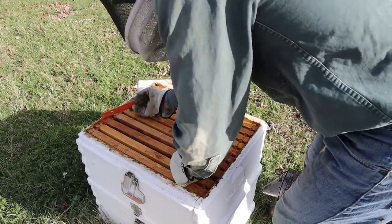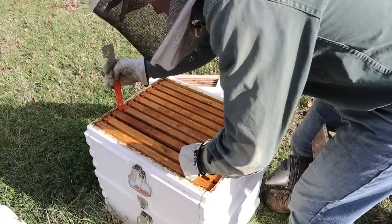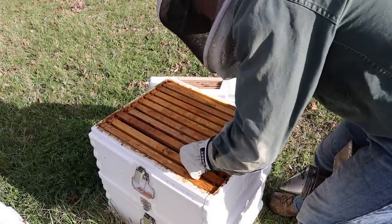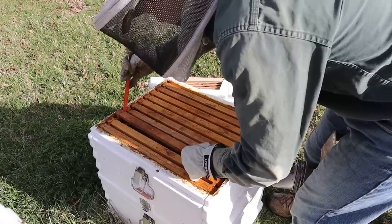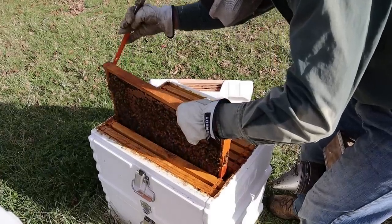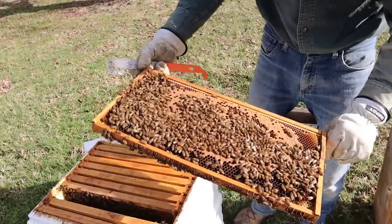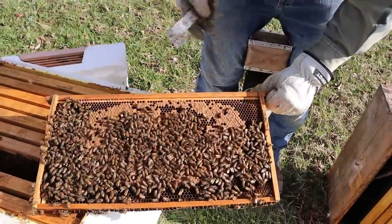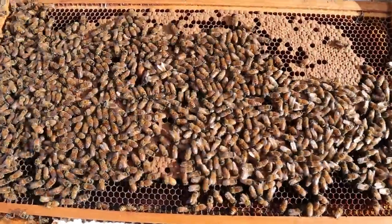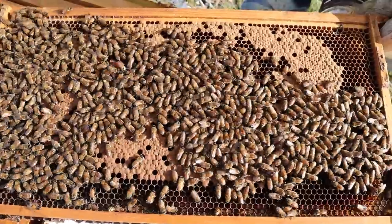Y'all are going to get a pollen patty, absolutely. Not used to using the J-hook — it's been a while. They've got that glued down on the bottom, and yep they did. Well, look at that — there's the queen right there! It is the day of the queen. Some good-looking fuzzy bees right there too — this colony's been getting busy.